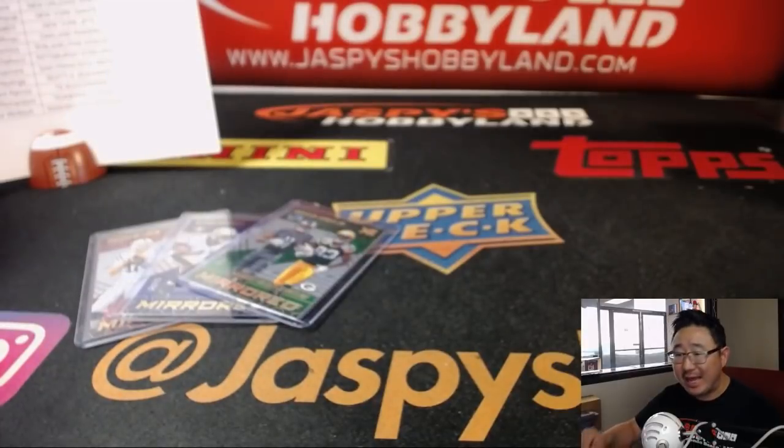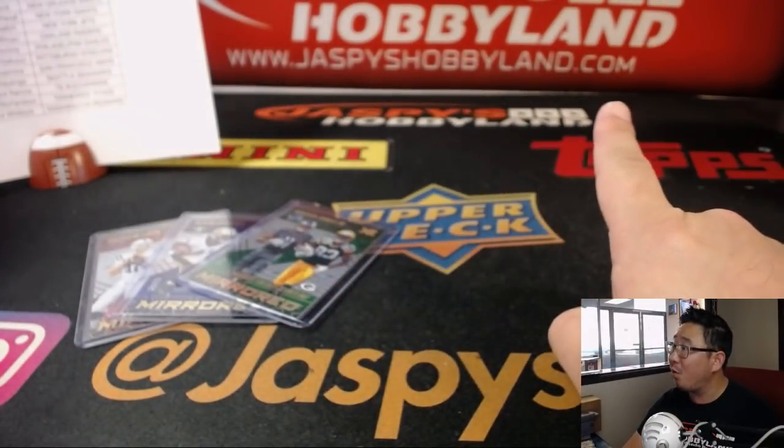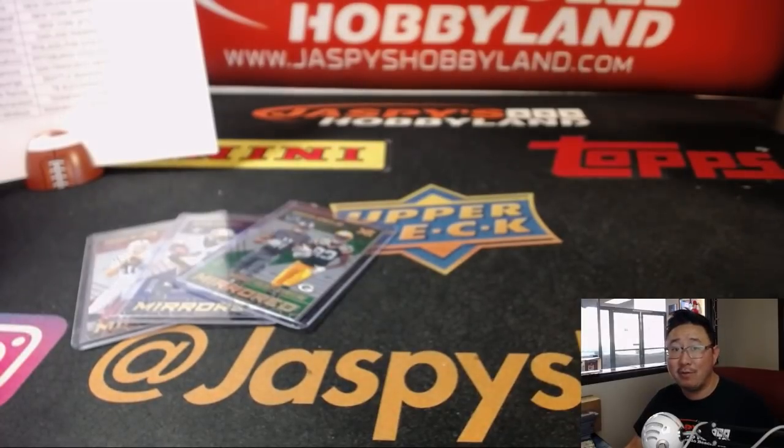And there you have it, ladies and gentlemen. That was XR Pick Your Team number one from JazpysHobbyland.com. We have more in the store — check it out and we'll break more of this XR with you next time. Bye!